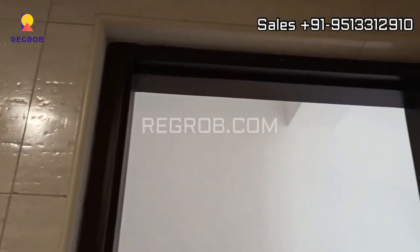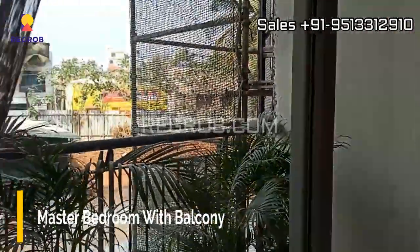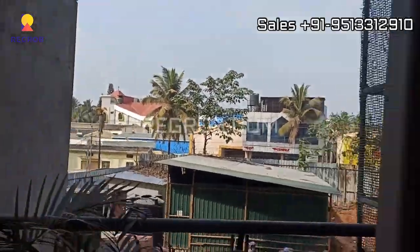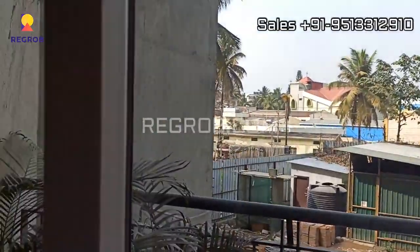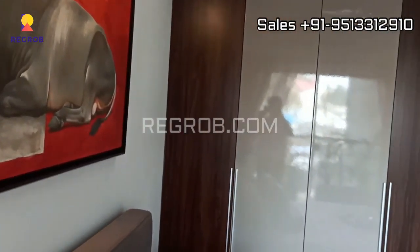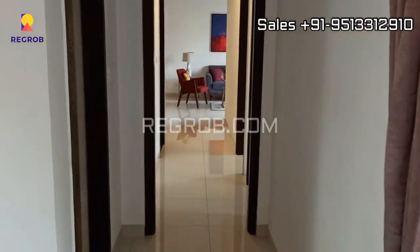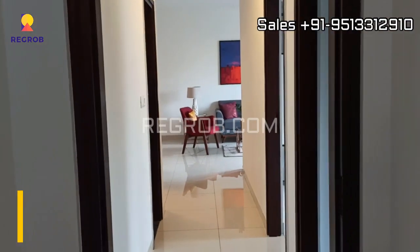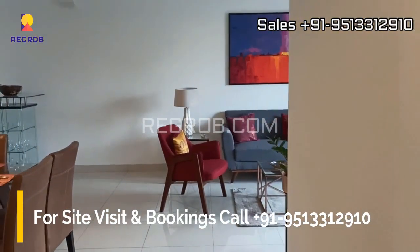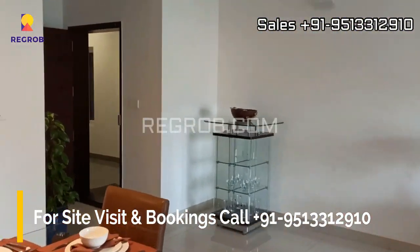And just next to this we have the master bedroom of this flat which comes with an attached balcony. So all the rooms are thoughtfully designed and are well ventilated. So friends, here we have showed you a 3BHK flat. I hope you all liked this video. Thank you for watching.